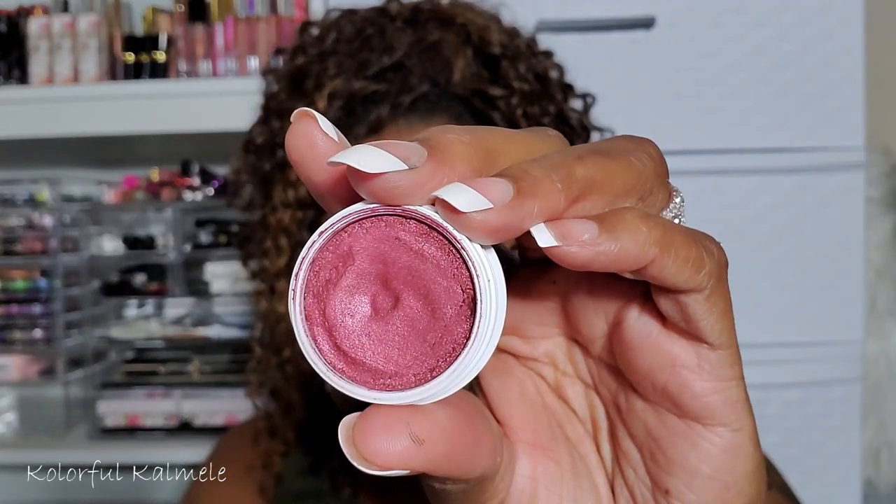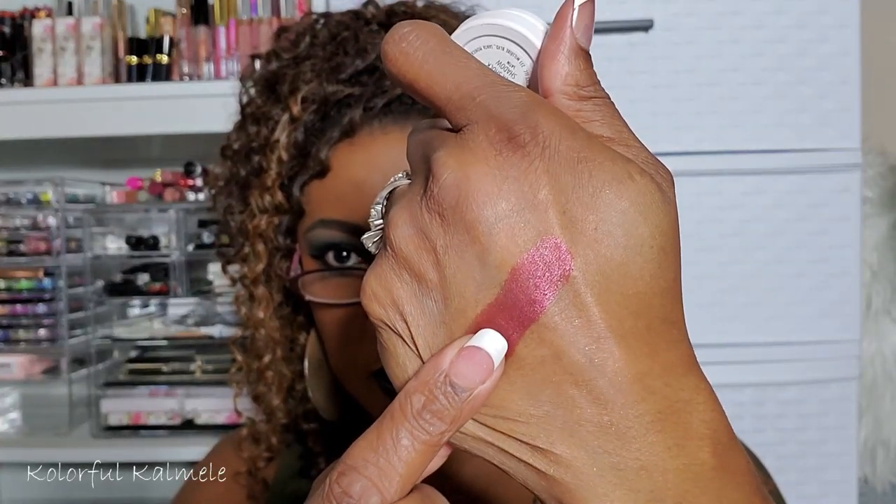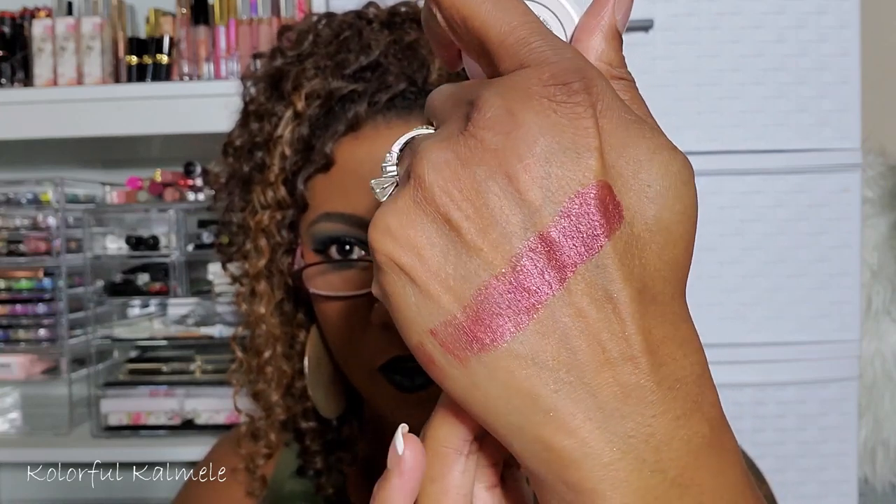Drift still feels good — I'm actually really surprised at how these feel. I expected them to be more dried out; I guess I keep mine closed pretty tightly. Although it's a very pretty shade, it's not one I would reach for, so I'm going to go ahead and declutter that.